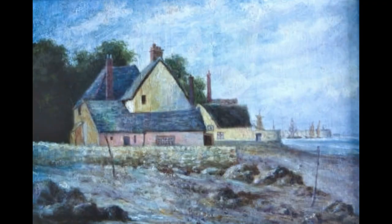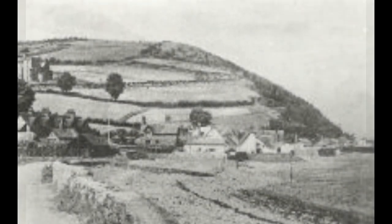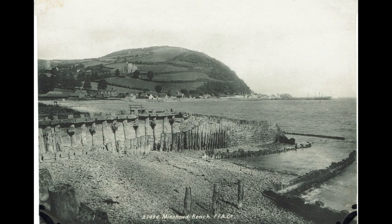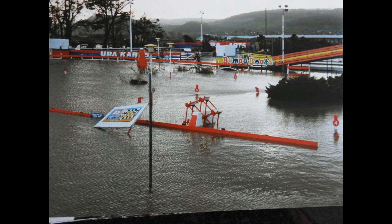Welcome to the Word Gets Around video. Go back 150 years — Minehead's sea protection was a shingle bank, as you can see in this picture. Then around about 1900, when they built the pier, they decided to build a seawall.